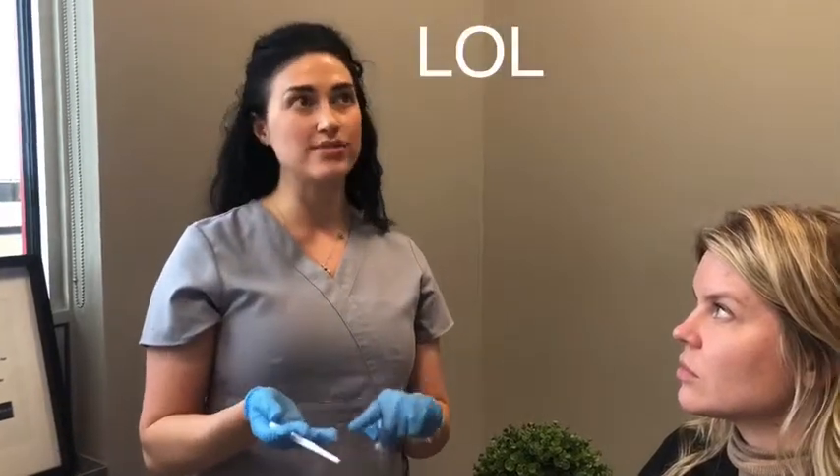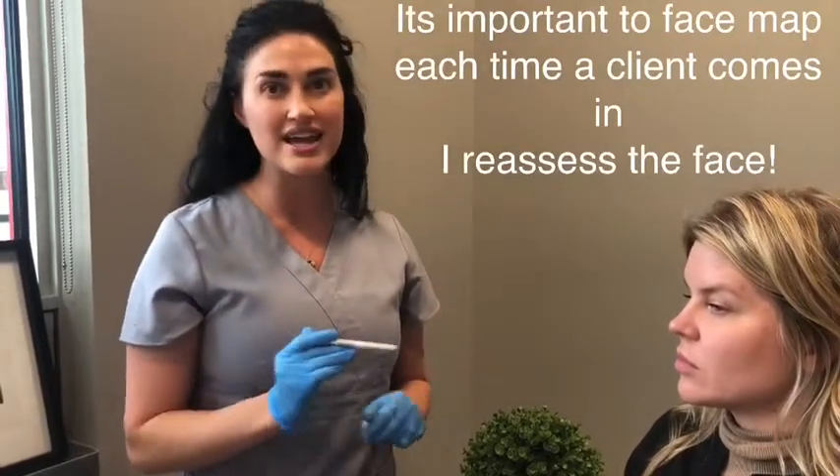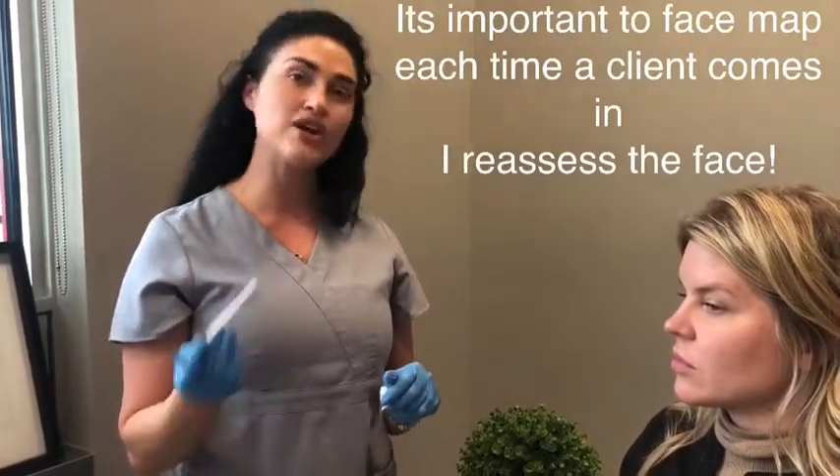We're going to go ahead and treat Chantelle for her concerns and just soften the lines a little bit. One of the things I'm wanting to do with Chantelle today is because she sometimes has issues feeling heavy or spotting — I'm going to really hone in and face map her appropriately. That's one of the things I love to do at Midwest Laser Center: making sure that every single client has a completely individualized and custom face map.